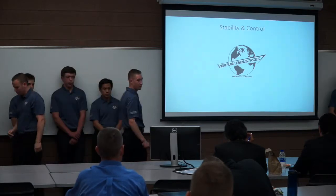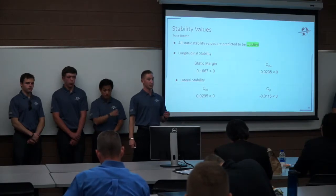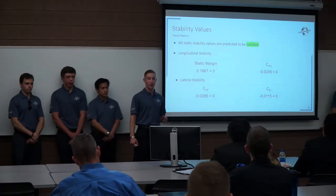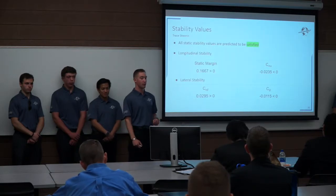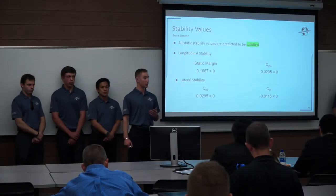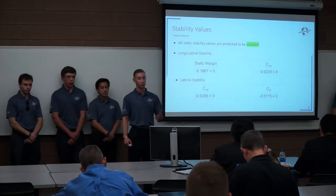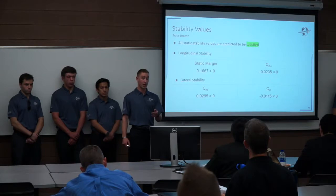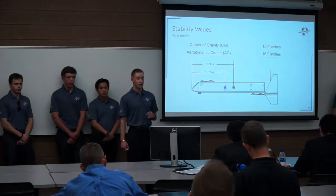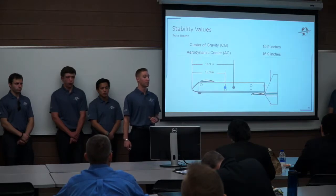Moving on to stability: all stability values we are looking for are predicted to be stable — both longitudinal and lateral. Our static margin is good, so this aircraft won't pitch up uncontrollably or pitch down as soon as you let it go. Roll and yaw stability also look good at the moment. These are predicted values; we need more data to make final estimates. Our aerodynamic center is at 16.9 inches and our center of gravity is 15.9 inches, so the AC is well behind the CG, giving us a stable aircraft.